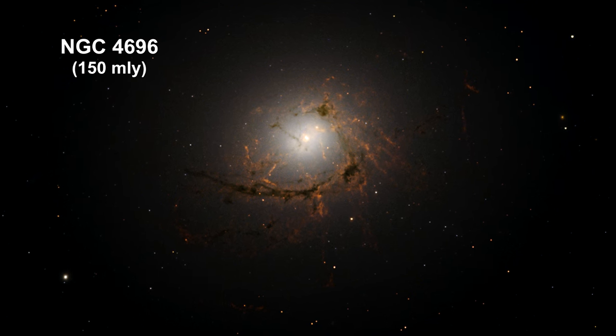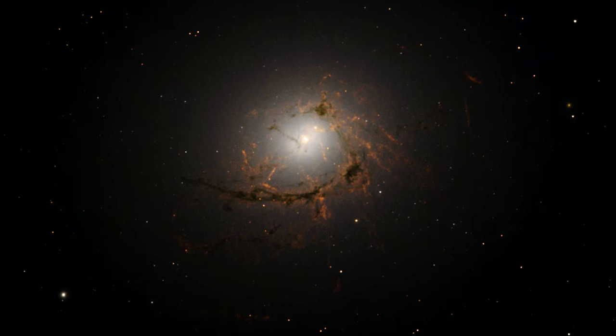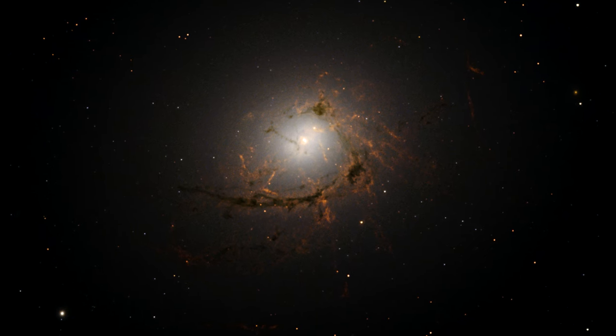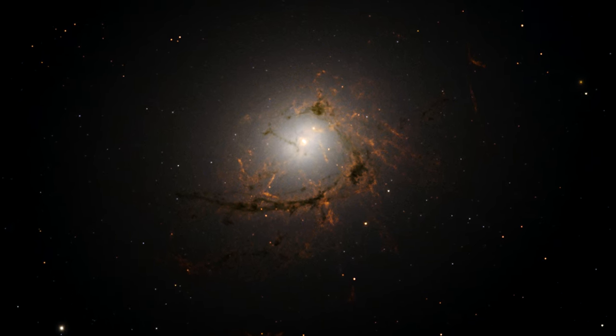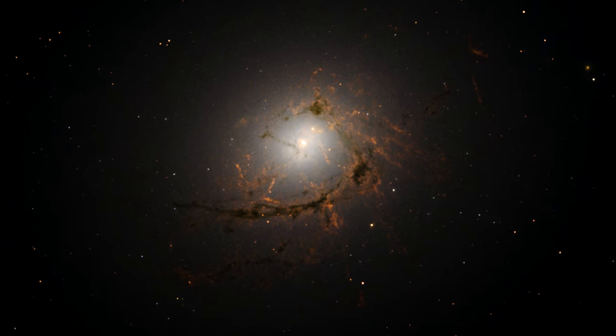New observations from Hubble have revealed the intricate structure of the galaxy NGC 4696 in greater detail than ever before. Astronomers have found that each of the dusty filaments has a width of about 200 light-years.